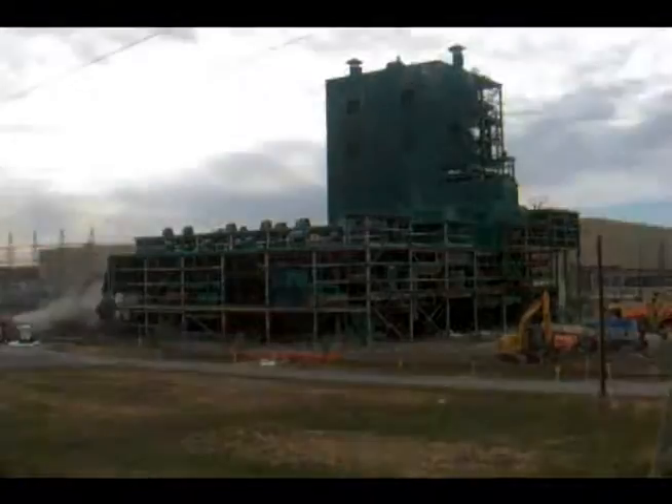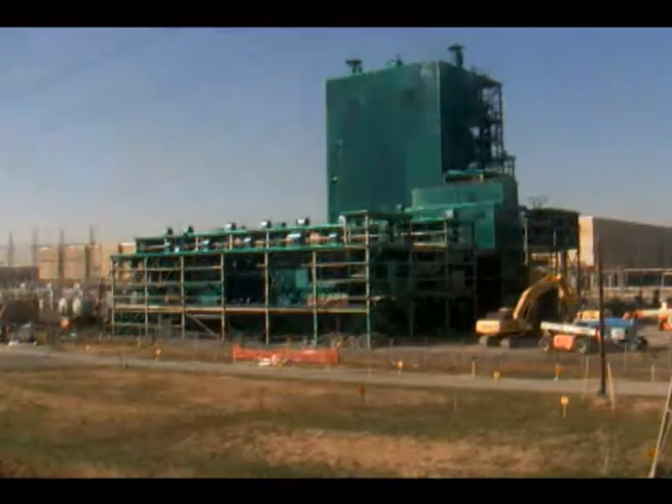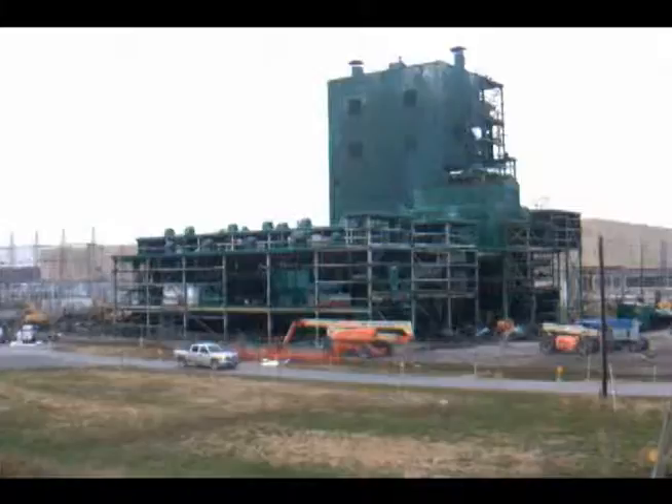Panel removal was completed on December 19, and about half of the complex was demolished by the end of 2012.